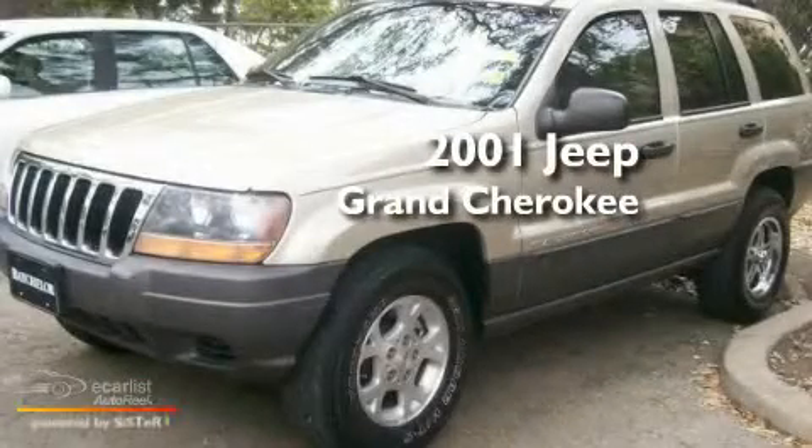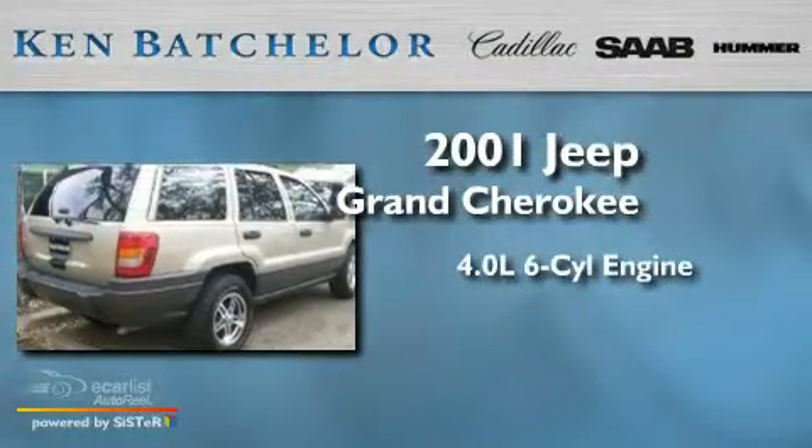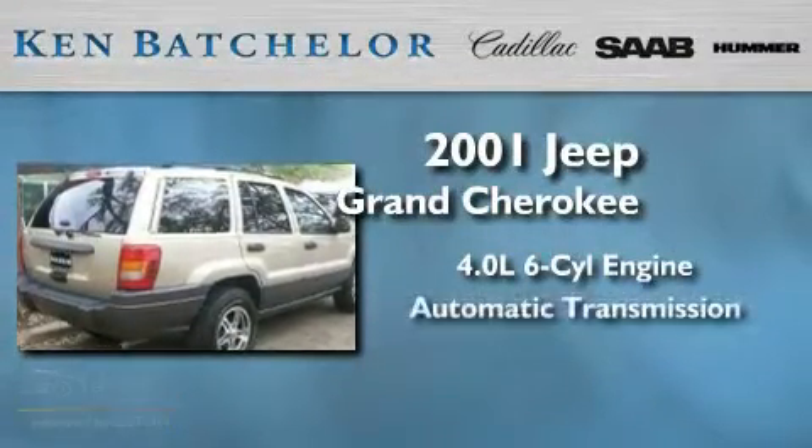This is a 2001 Jeep Grand Cherokee. It features a 4.0 liter 6-cylinder engine and an automatic transmission.